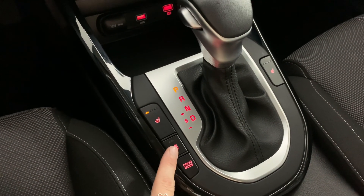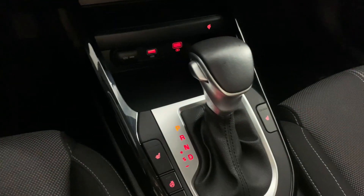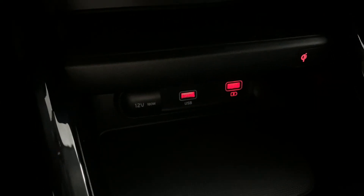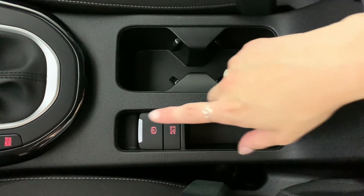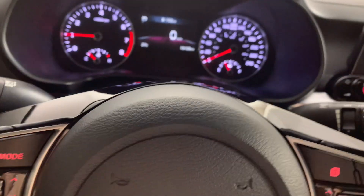We do have heated seats as well as a heated steering wheel for both front seat occupants. There's also storage, and this here is a wireless phone charger, USB and charging outputs on the bottom, the park brake, cup holders, more storage, and a good-sized center console.